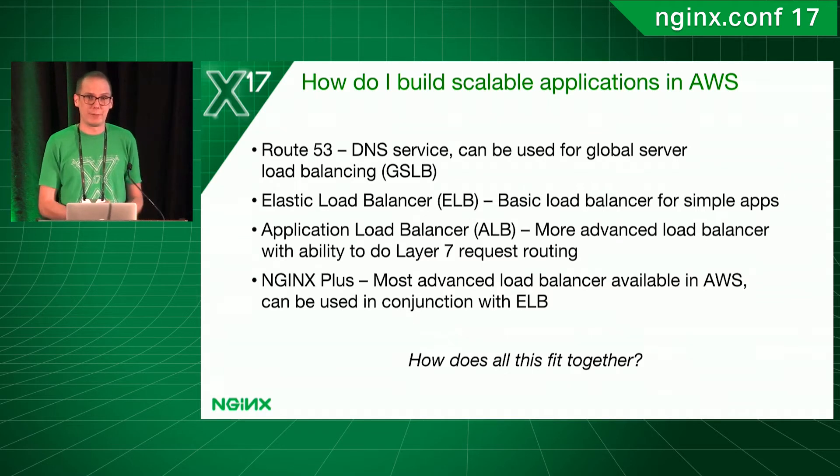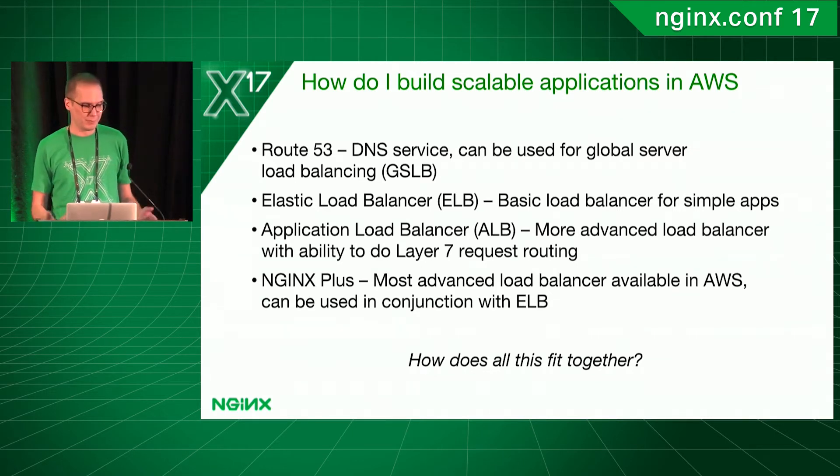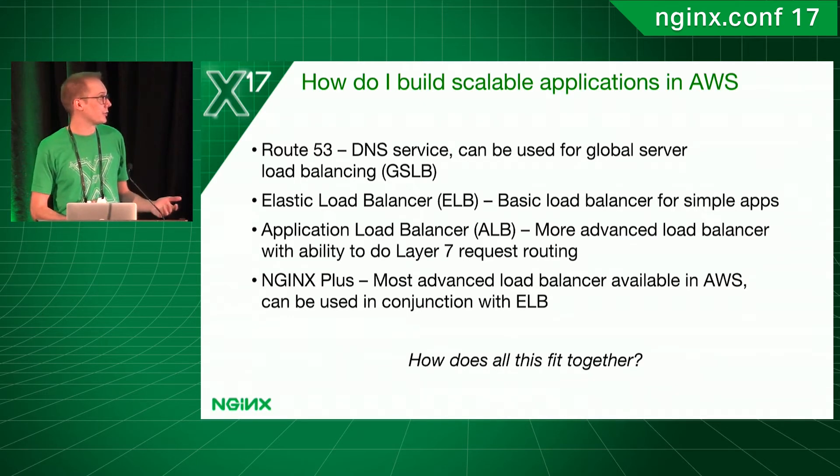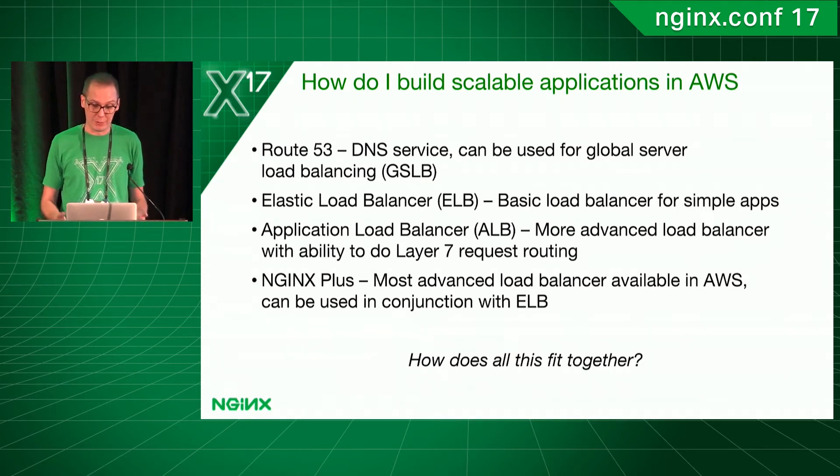Out of the box, you have a lot of tools. Amazon provides a lot of different tooling to do a lot of different things all across the board. At the very high level, you have things like Route 53, which is a DNS service that can also offer global server load balancing. And then we also have things like the Elastic Load Balancer for the original basic Layer 4 load balancing, and then the new Application Load Balancer, which does the more complex Layer 7 load balancing — also based on NGINX open source. And then, of course, we have NGINX Plus, which with the flexibility really comes down to being one of the most advanced load balancers available in AWS, that can be used in conjunction with ELB, ALB, and a lot of other things.